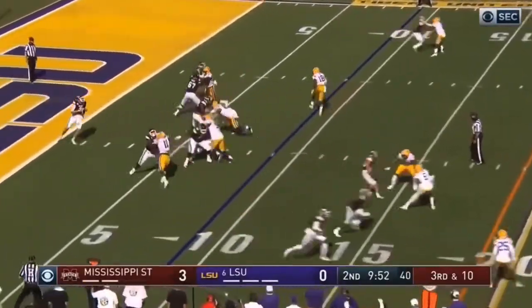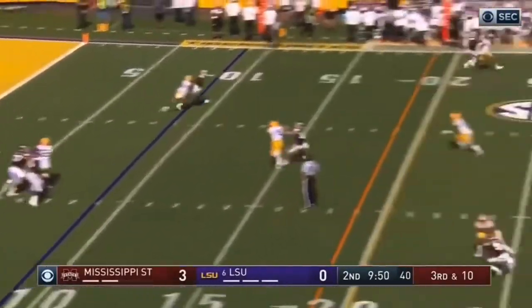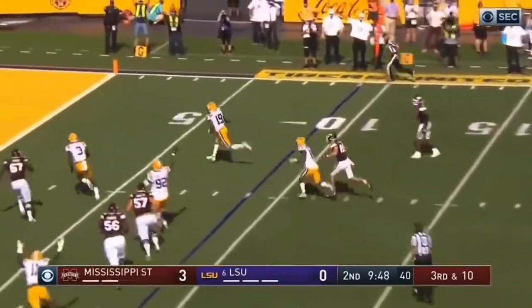YouTube, what's good? Welcome back to another video, man. Today we're going to be taking a quick look at Jabril Cox, linebacker out of LSU.